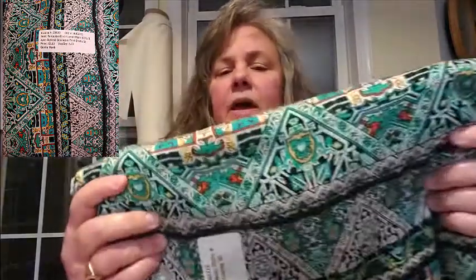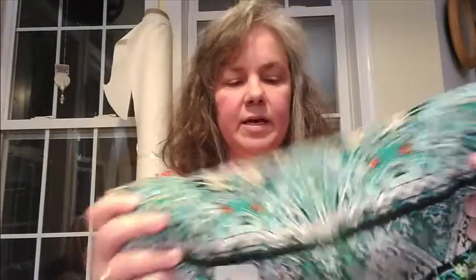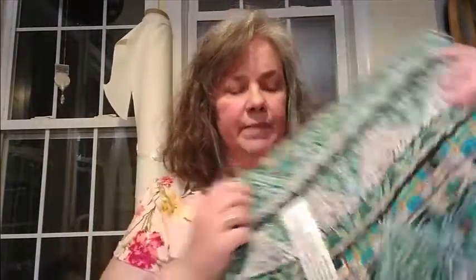The second one is also a chalé, also $2 a yard, and I also got four yards of it. It's kind of a turquoise green color with horizontal stripes.